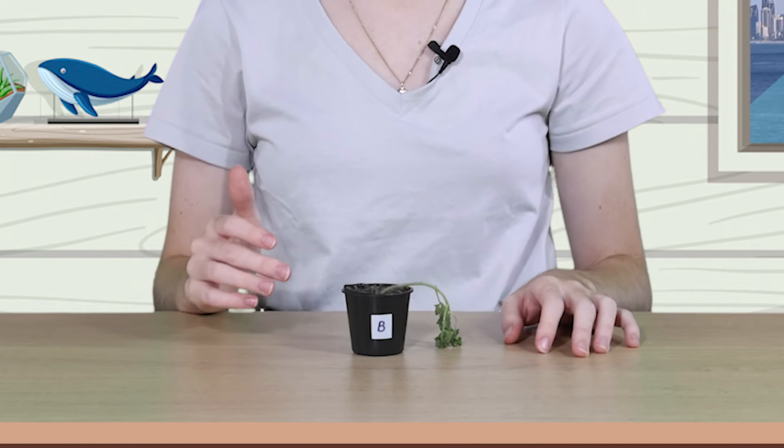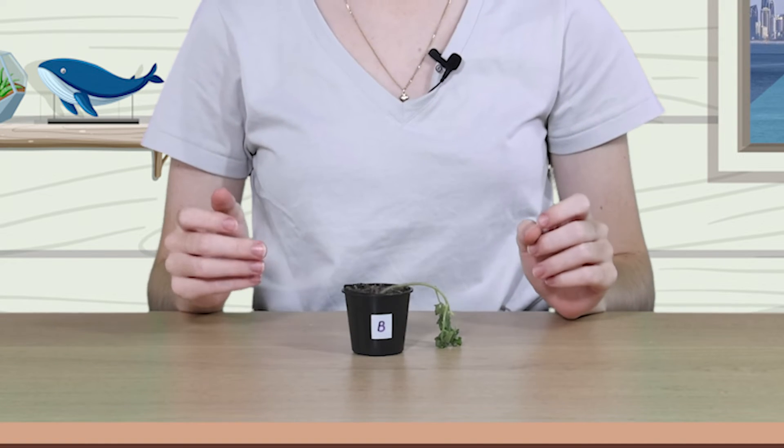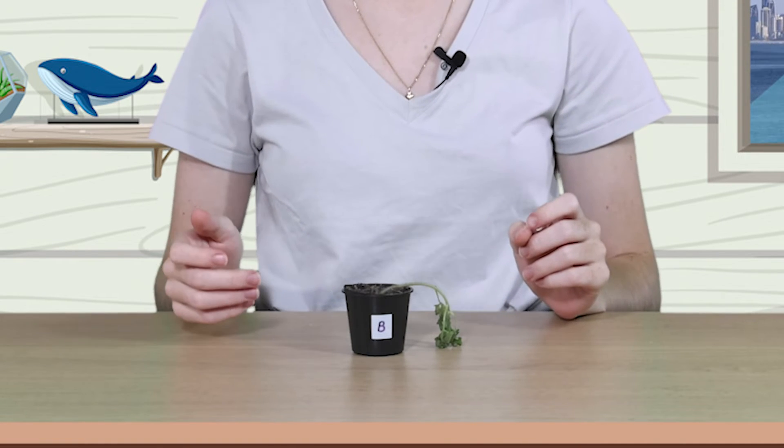Next up, plant B. Oh dear. Remember, this guy was left in a sunny place and given no water. Plants also need water to photosynthesize as well as sunlight. Once the water in the soil dried up, this guy really didn't have much of a chance.